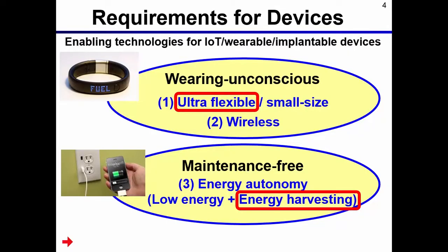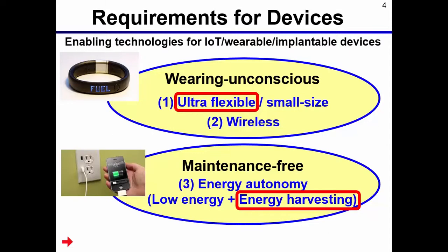The second requirement is maintenance-free devices. For example, a conventional smartphone requires everyday charging — this is not maintenance-free. To achieve maintenance-free devices, energy autonomy is required. Energy autonomy is achieved by low energy operation and energy harvesting. In my talk today, I will focus on ultra-flexible devices and energy harvesting.